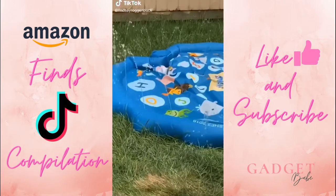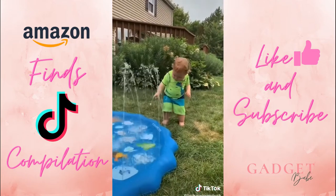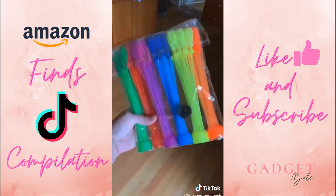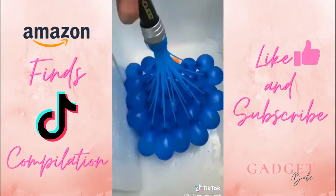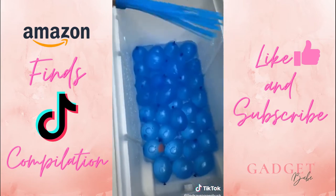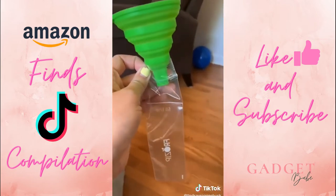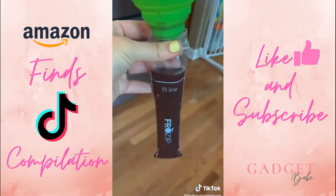If you have kids, you have to get this splash pad that doubles as a wading pool. My kids use this almost daily in the summertime to stay cool and they absolutely love it. And speaking of staying cool, the rapid-fill water balloons are a must-have for summer — just attach the bunch to your hose and it can fill and tie 100 water balloons in just 60 seconds. I also love these disposable popsicle bags for making a healthier snack in the summertime for your kids; they're great for barbecues and family parties.